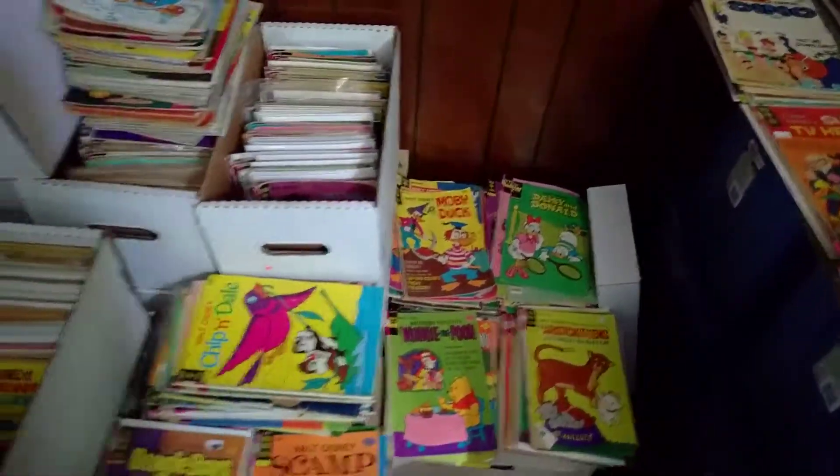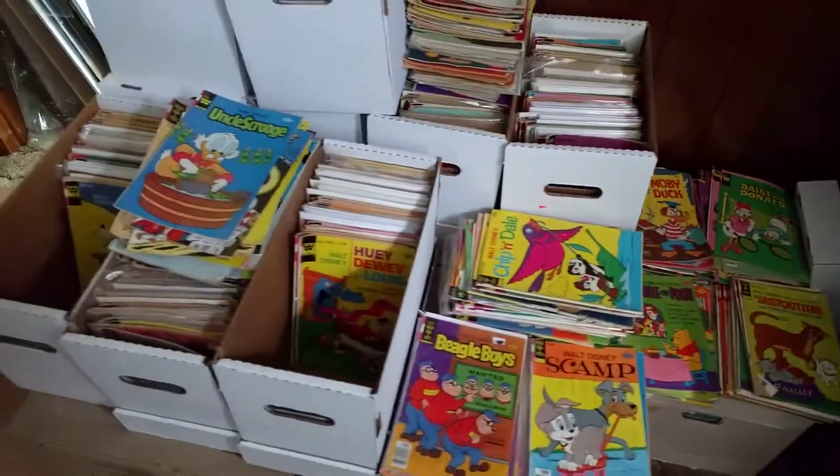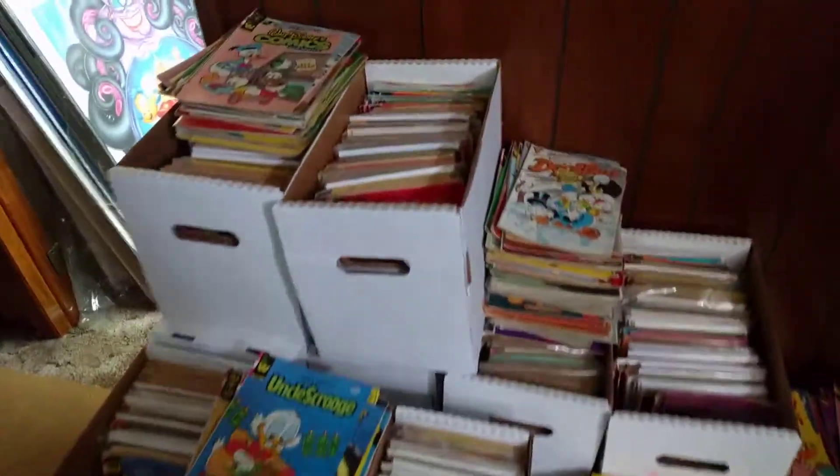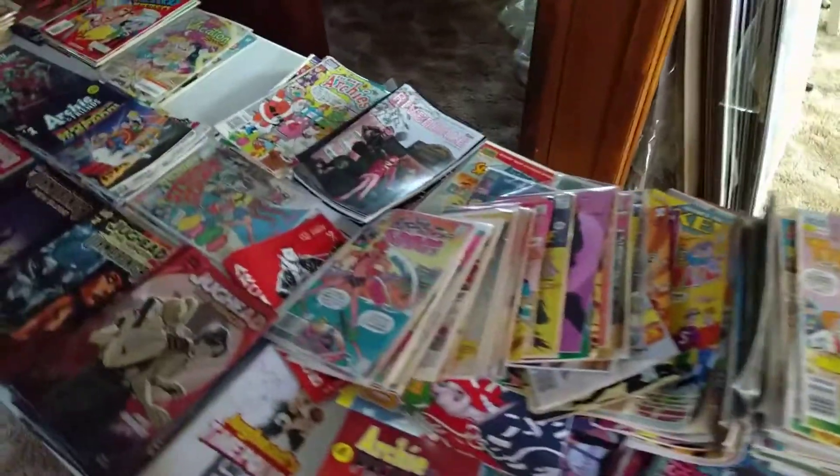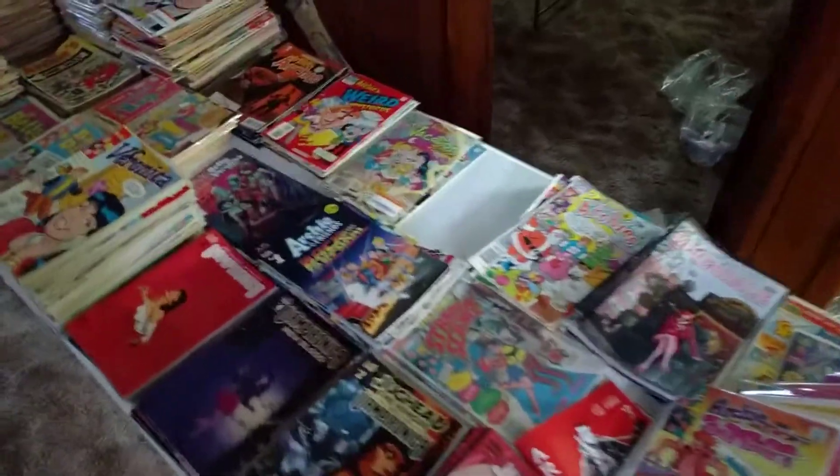This entire section is just Disney, which we've run out of room to spread stuff. But then there's a ton of Archie, which looks like it's taken a fall since last time I was over.